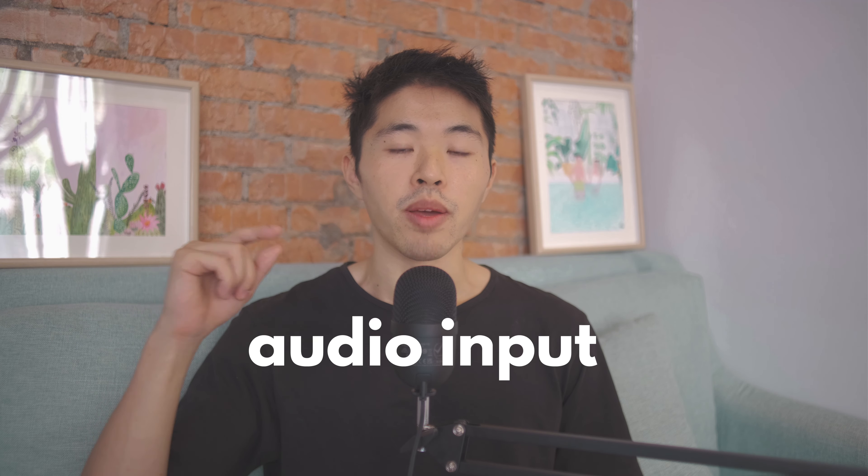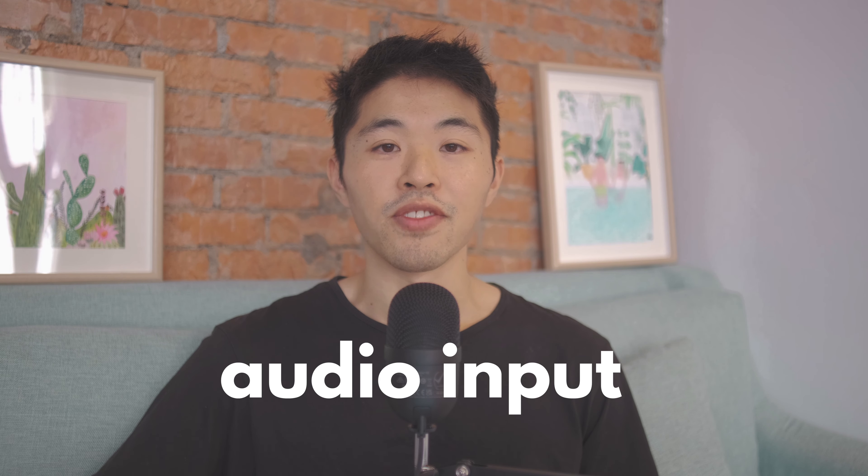Number one is that you're getting all that great audio input. I've talked about this extensively. Input is probably one of the most important things you can focus on when learning a language, especially audio input through listening. If you think about how a baby learns a language, it's basically through tons and tons of input through listening.